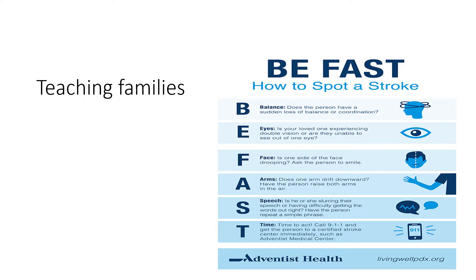Patients and families need to know the signs of a stroke using the FAST or BFAST acronym. BFAST includes Balance, Eyes, Face drooping — when the patient smiles, one side only moves — Arm droop — they can't hold one arm up — Speech difficulty or slurring, and Time — call 911 or get to a stroke center as fast as possible. BFAST is preferred because it includes balance and eyes.